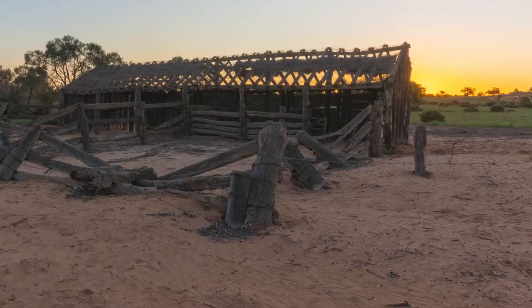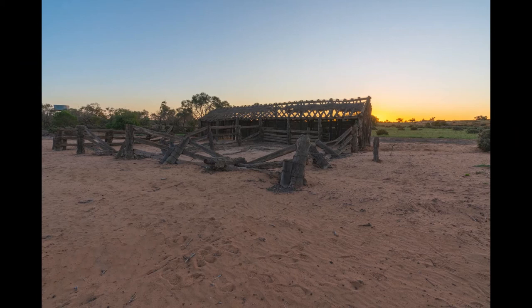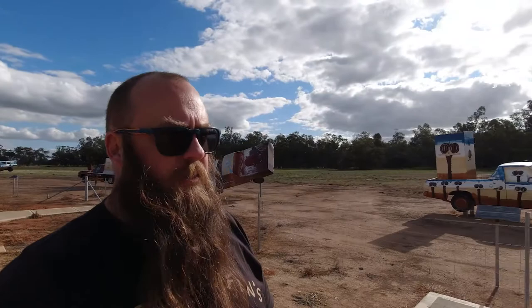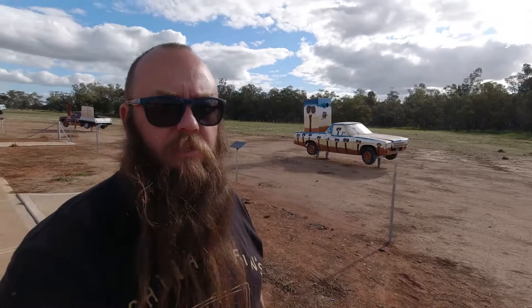We're heading towards the end of our trip sadly. We're just outside Condamine now — there are some utes in the paddock, and I'm almost certain this one used to actually be used in the paddock and has now been moved, but that's okay. This will probably mark the end of our trip — we've only got about a five-hour drive home tomorrow. So this is probably goodbye. Thanks for watching and see you on the next one.